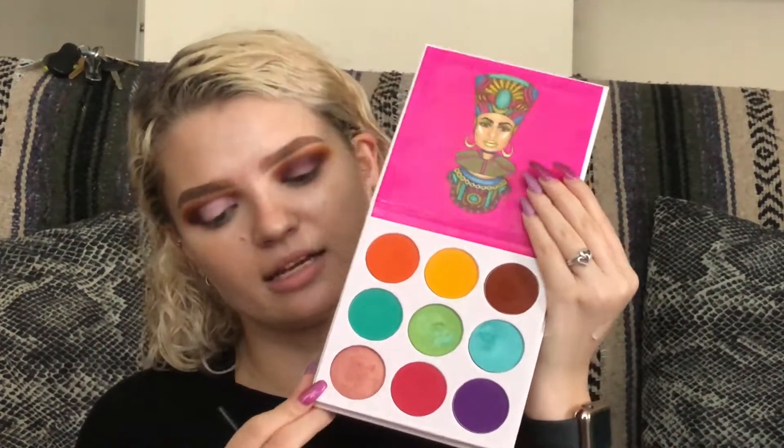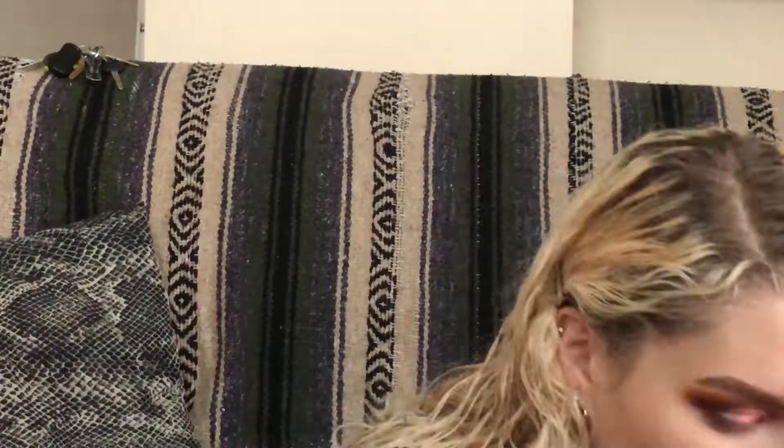For my look, I'm going to be taking this champagne color from Juvia's — the same Zulu palette — and tapping that all over my cut crease. I'm also going to blend out that same dark purple shade in my outer corner of the cut crease. Oh my God, this is so pretty. I'm going back on my blending brush to blend the purple on the outer corner together.